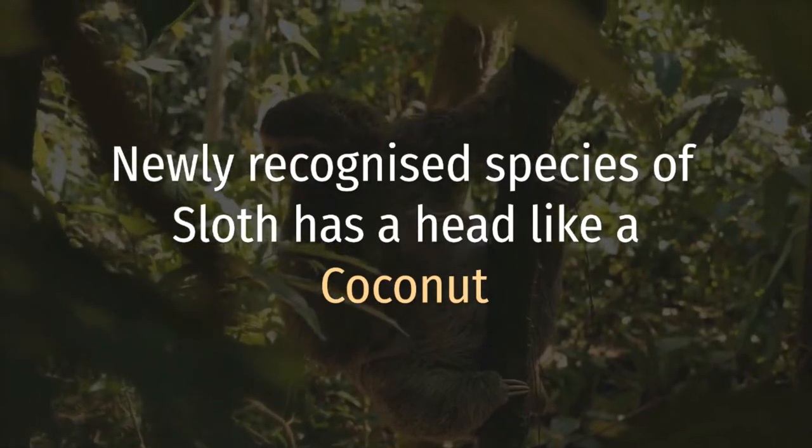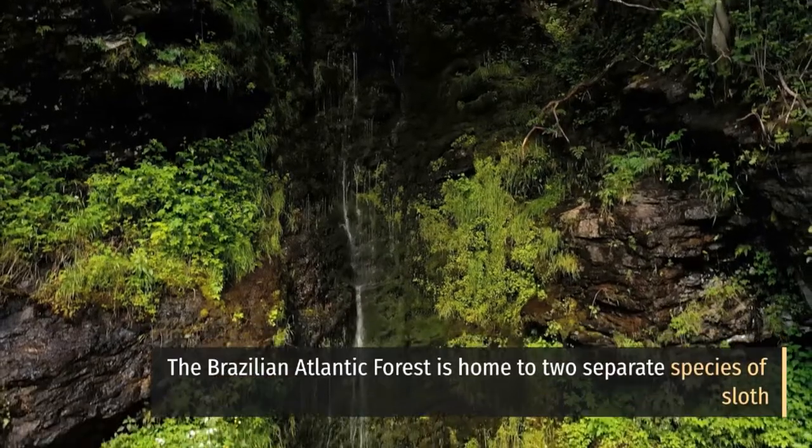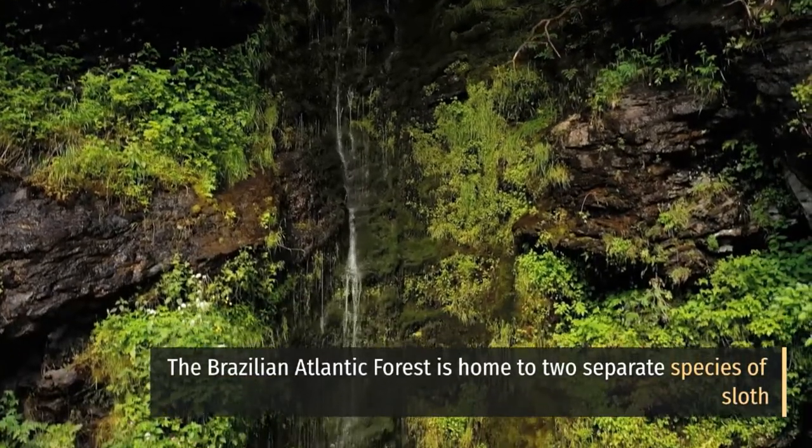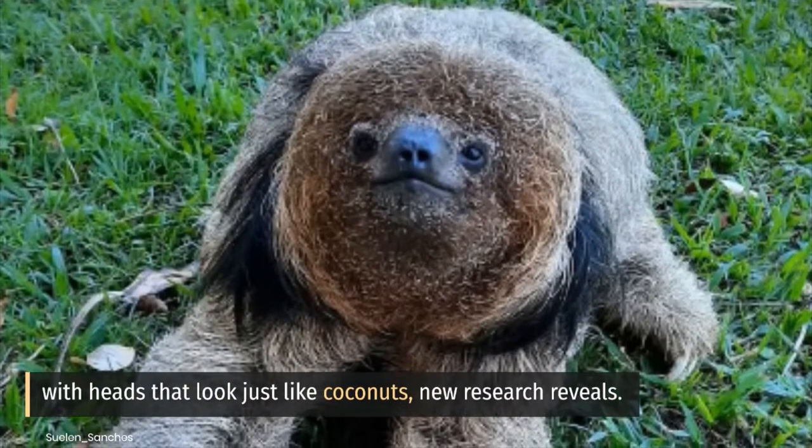A newly recognized species of sloth has a head like a coconut. New research reveals that the Brazilian Atlantic Forest is home to two separate species of sloth with heads that look just like coconuts.